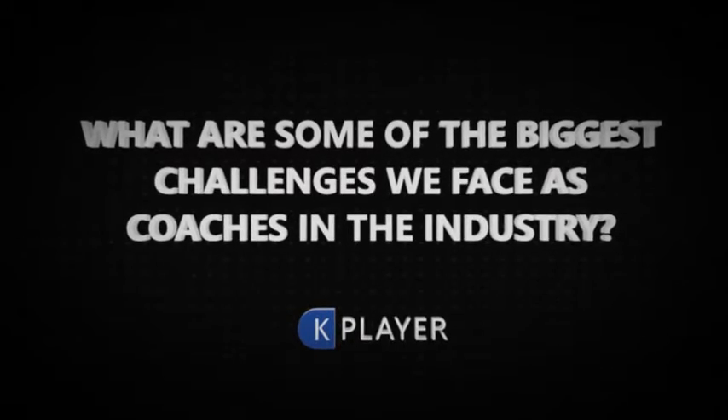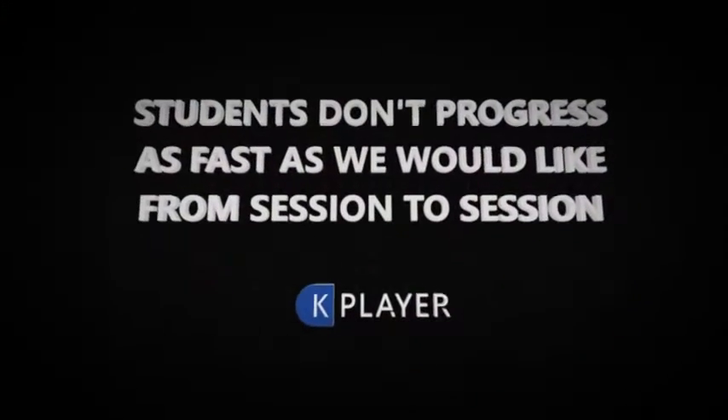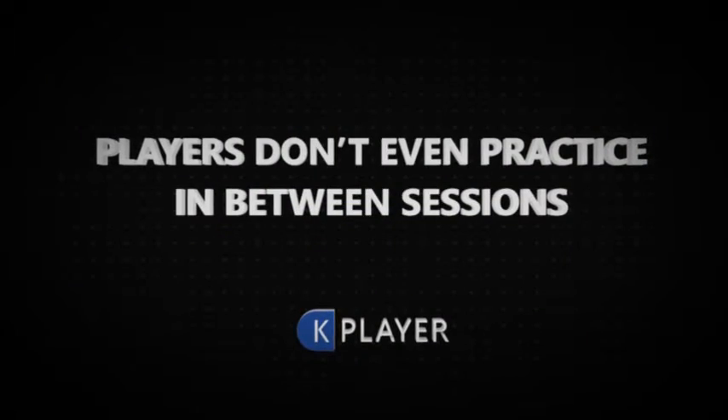What are some of the biggest challenges we face as coaches in the industry? Number one, we provide quality coaching sessions, but students simply don't progress as fast as we'd like from session to session. Number two, players repeat poor movement patterns. And even worse, sometimes players don't even practice in between sessions.